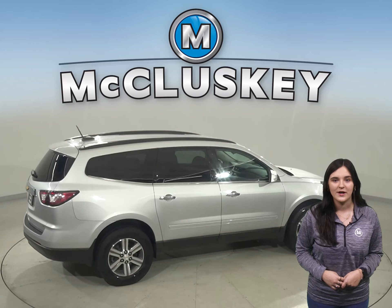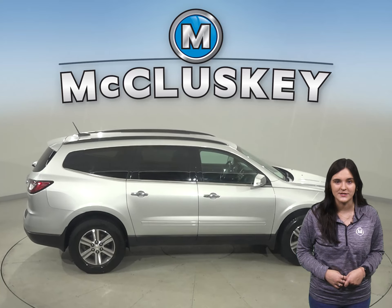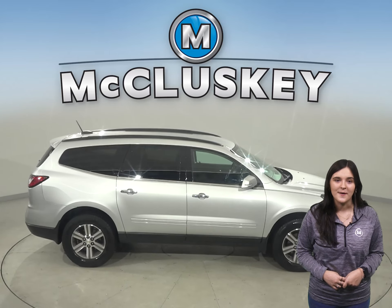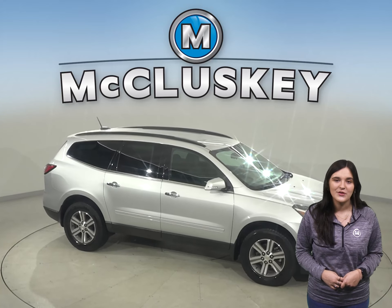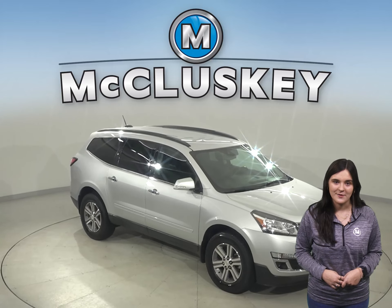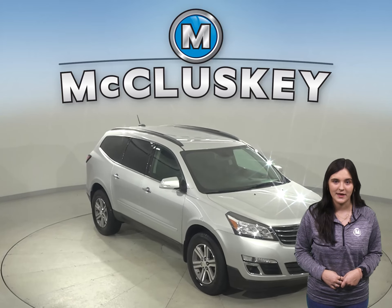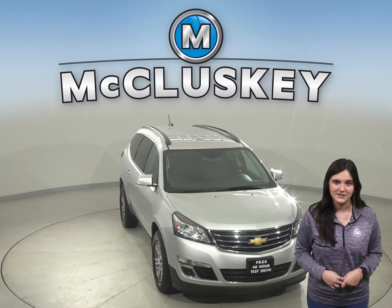It's passed our extensive 172-point inspection, so we know this is a reliable SUV. It even comes with a clean one-owner Carfax report for some added peace of mind. And with only 40,000 miles on the odometer, we'll even keep it reliable with our free lifetime mechanical warranty for as many years and as many miles as you own it.